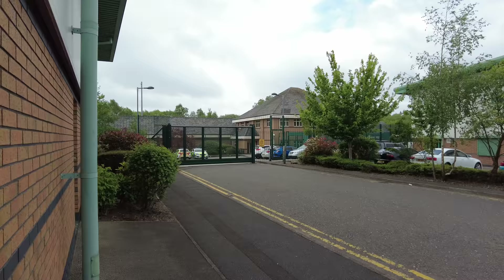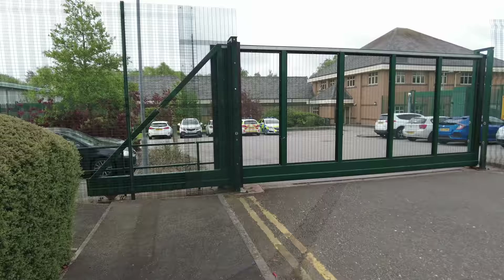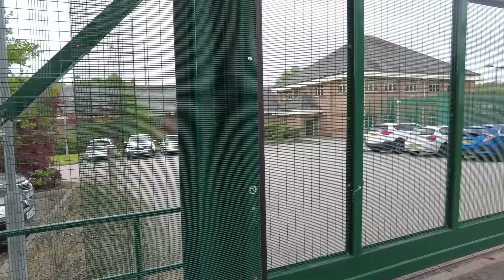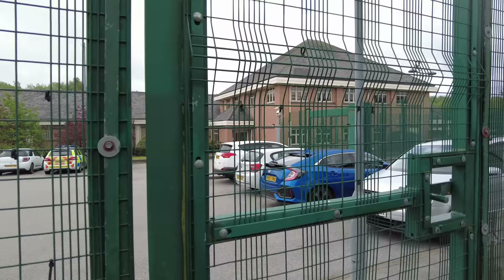Welcome back to the channel guys. Today we're here in Stoke-on-Trent having a look at the Northern Area Custody Facility for Staffordshire Police. There is no public access as you normally see on these custody-only places. There's a few marked police cars in there. It's very secure indeed. Resembles like a prison to be honest, with multiple layers of fence and very high security. And a few decent cameras spotted around.